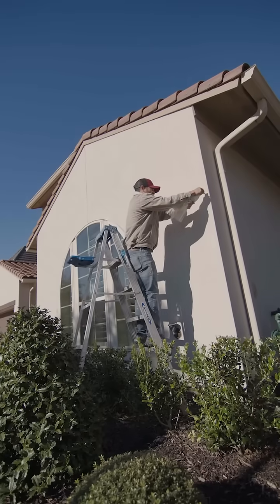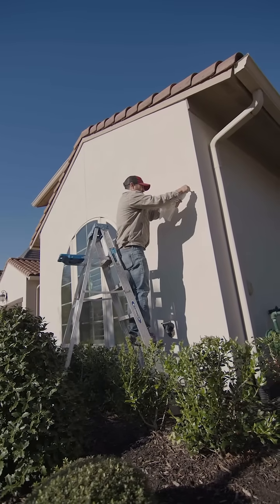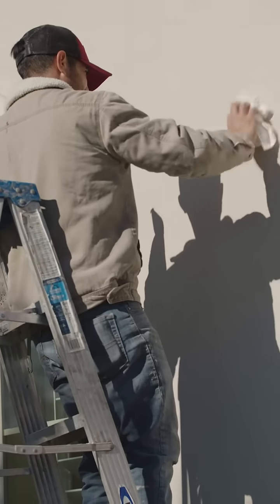If there are small stucco cracks, oftentimes we'll just repair the crack itself. If the problem becomes more extensive or you have damage to the backing board, the wood framing, or anything like that,